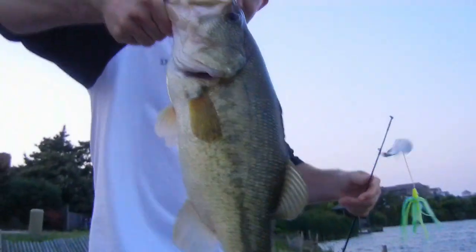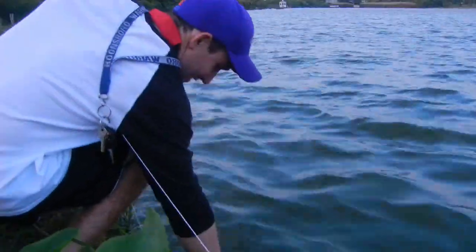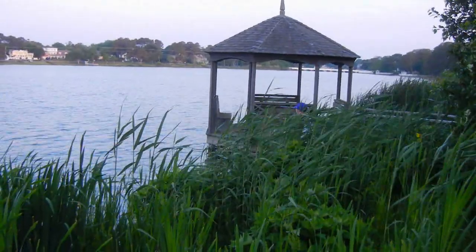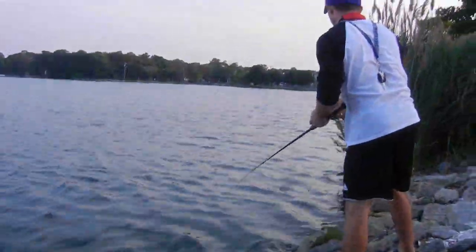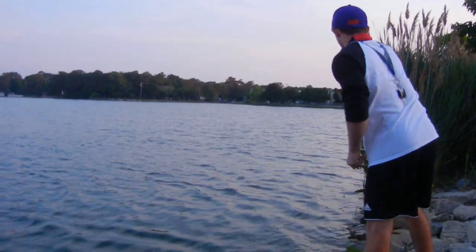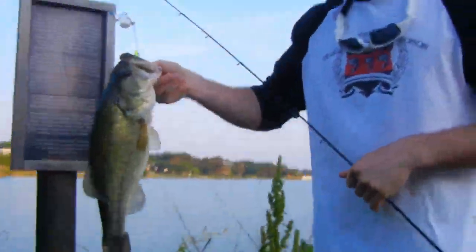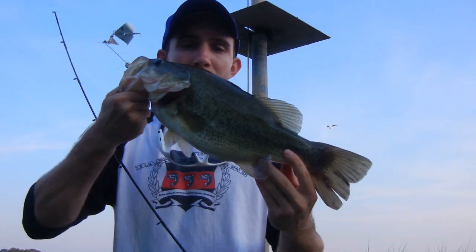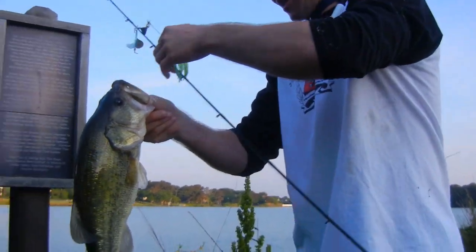Look at that — hold that up, player. Oh yeah, look at this boy. We have a limit now of 16 pounds in 17 minutes. Oh yeah, look at that — now let's go work the real spots and catch the big ones.